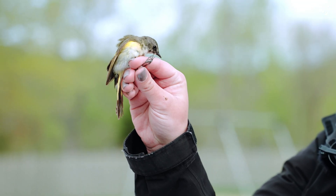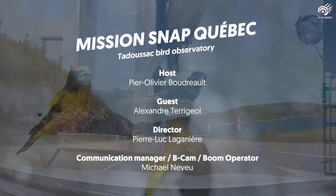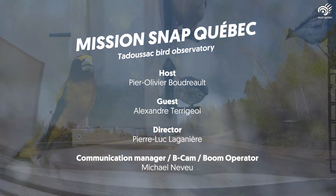Join us for the next episode, where we'll participate in a bird banding activity with volunteers and scientists from the Tarasak Bird Observatory. We'll be right back.